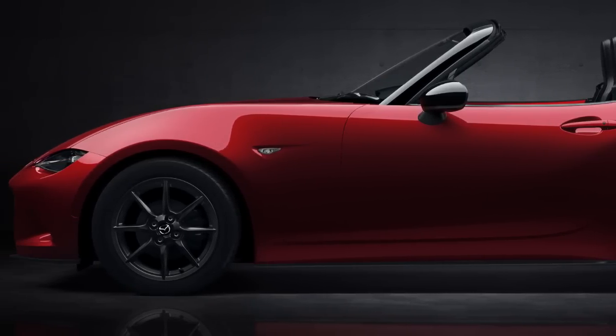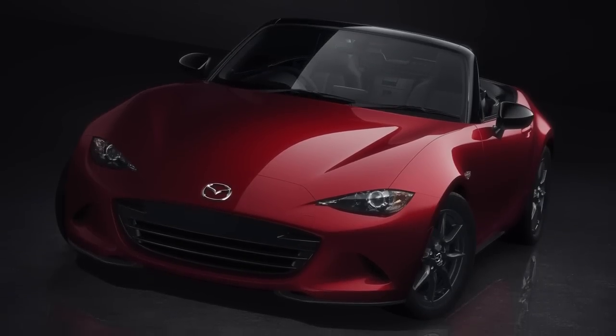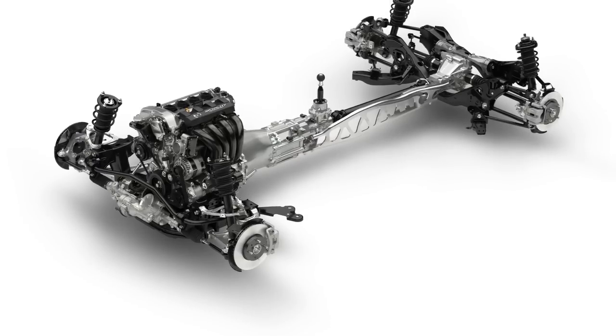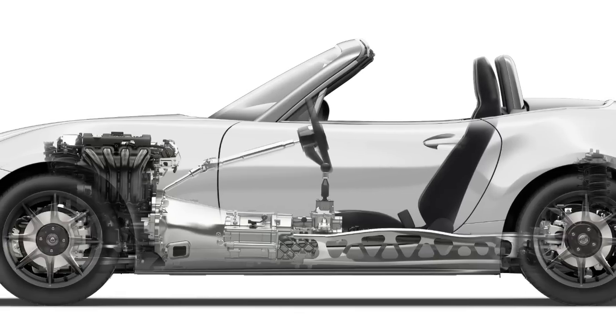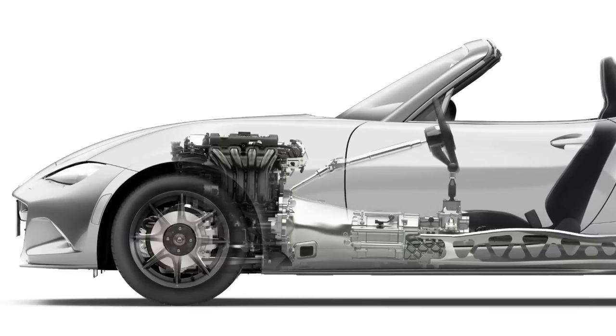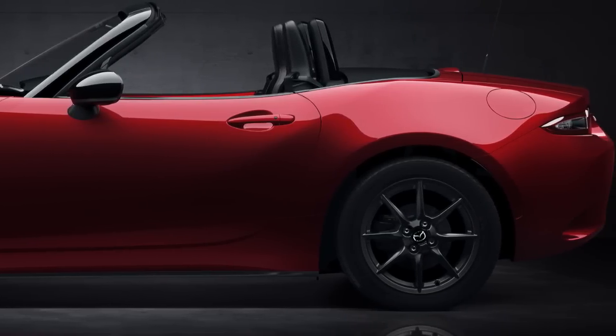Mazda is still holding the cards on exactly how much power the domestic Miata will be putting down, but it's not hard to figure out. The 2014 Mazda 3 also has a 2.0-liter Skyactiv-G, and that car is good for 155 horsepower. So it's probably safe to say the new car will put out 155 or more, which will rock, because the car is incredibly light. Tune in next week when we find out the tire pressures on the new 2016 Miata. Seriously, don't you think Mazda's milking this just a little too much?